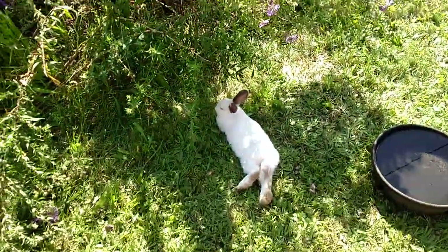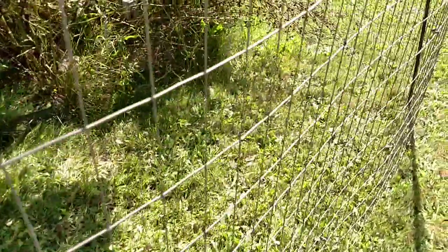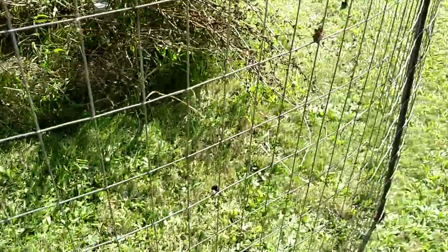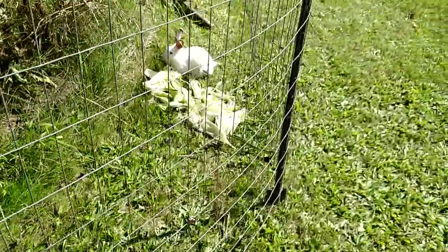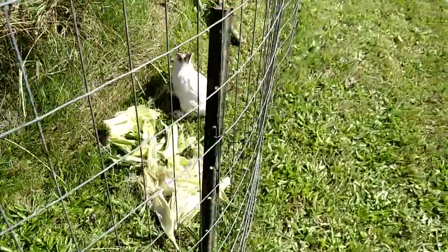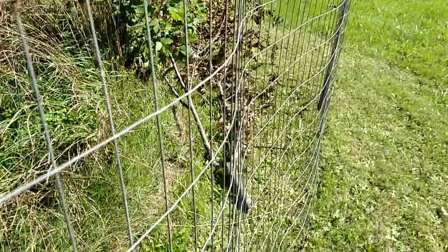Brownie's in here somewhere - Brownie was hard to catch, he was actually the last one to go in here. That's my other male guinea pig, and he's usually super friendly. Oh yeah, these guys are a little skittish right now - don't catch me, I'm happy here. But they're enjoying that.